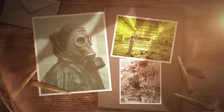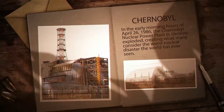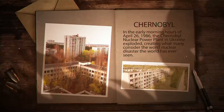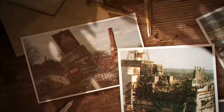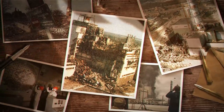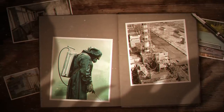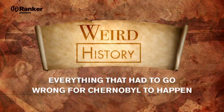While the name Chernobyl is familiar enough to most people in the modern era, few grasp the true extent of the disaster that happened there. The Chernobyl meltdown is often casually summarized as a horrible accident. But putting the sequence of events that led to the disaster into context reveals the cause to be a series of compounding mistakes that started with the design and construction of the plant. Today, we're going to take a look at everything that had to go wrong for Chernobyl to happen.